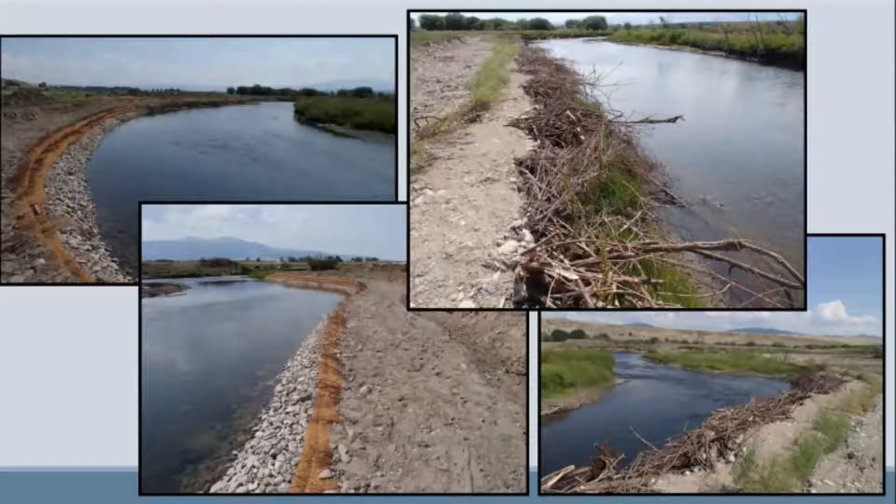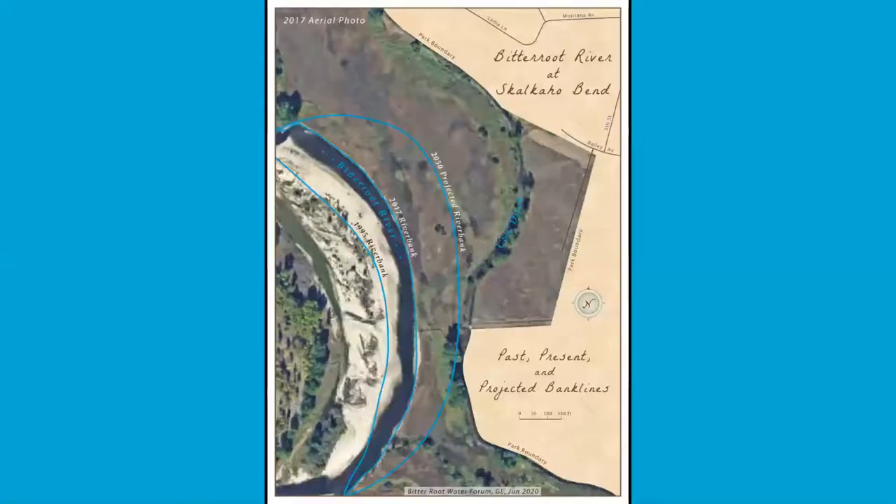You need to have those roots established, you need the plants there. As Chris Clancy said, that first high water is really telling and can do the most detriment to a project. The roots might not establish and there's too much flow. So a vegetated bank was not an alternative we recommended either. And another alternative: do nothing — wait, let the river continue to erode the bank, and lose most of Skalkahoe Bend Park.